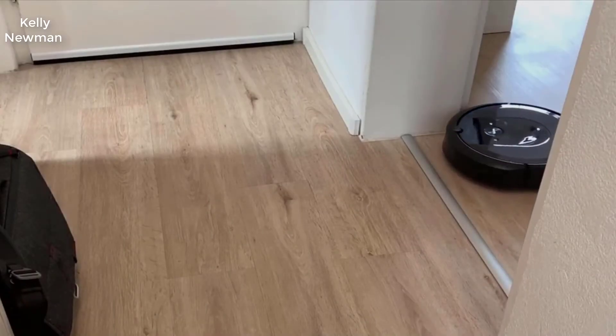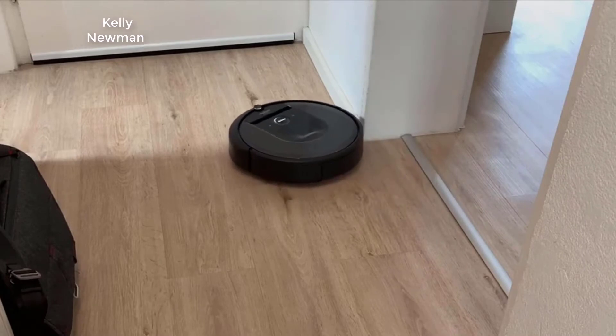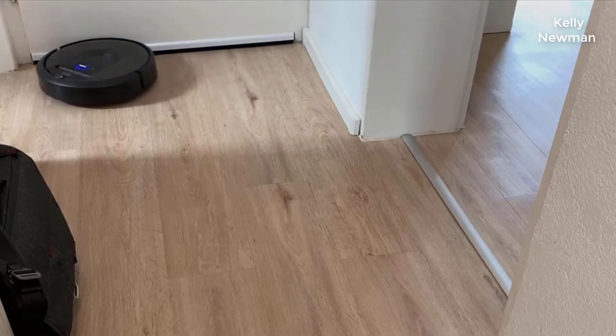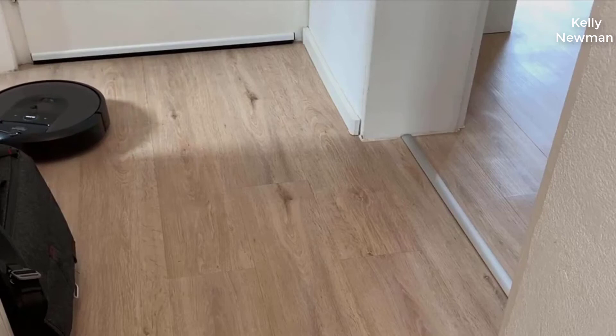Hey guys, how's it going? Today I want to do just kind of a quicker review for you guys on the Roomba i7 Plus. This is the new model for 2019. I haven't seen too many reviews on it so I thought I'd just kind of give you guys my two cents, based off my experience and let you know what I thought about this.